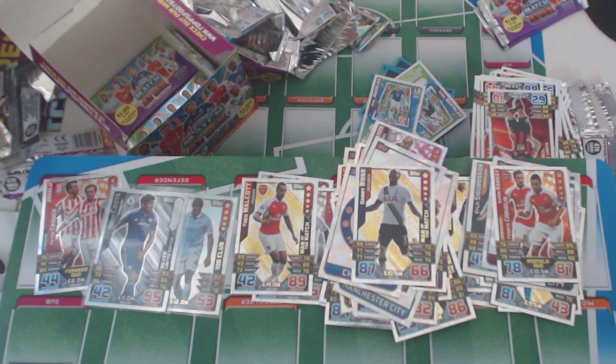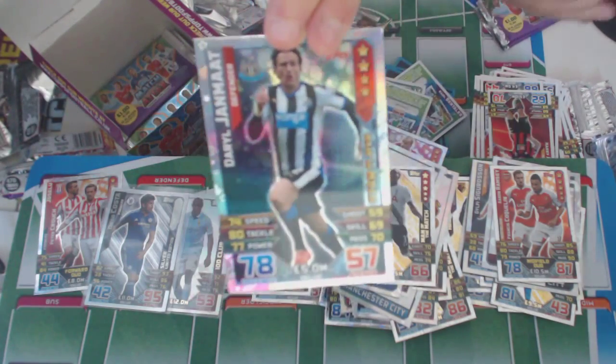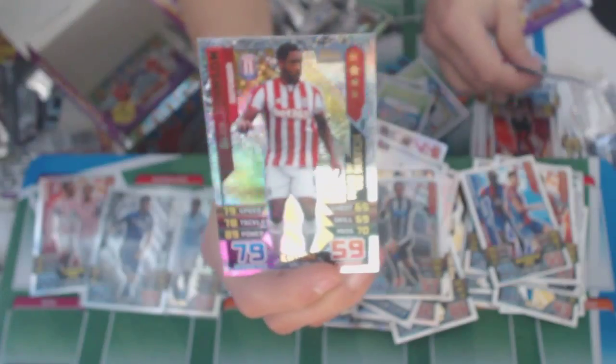Hopefully we'll get another Limited Edition. So far, this is Daryl Janmat, star player of Newcastle. And Glenn Johnson, Man of the Match of Stoke City.